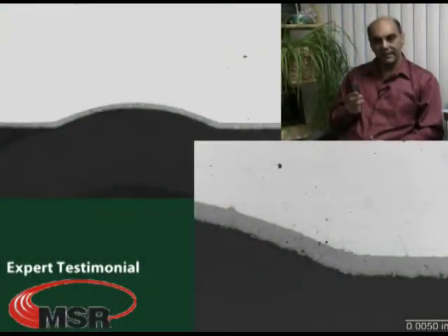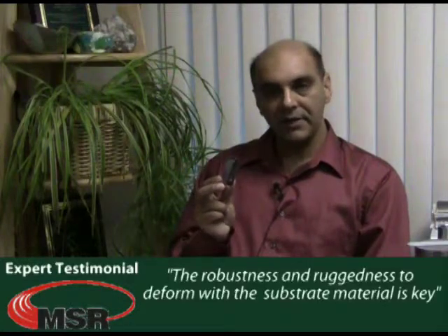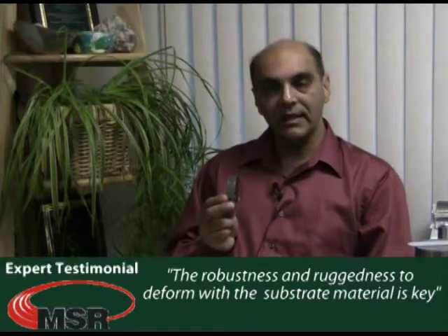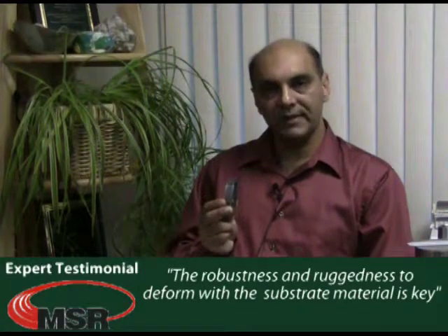After doing the testing, I was very surprised. I cross-sectioned through some of the indentations and noticed that the surface layer actually deforms with the substrate material. This was a very impressive property of the Tantaline surface alloy layer. This is very different from some of the coatings that I've tested previously for many applications. The robustness, ruggedness, and the characteristic of it deforming together with the substrate material is a key component of its success.